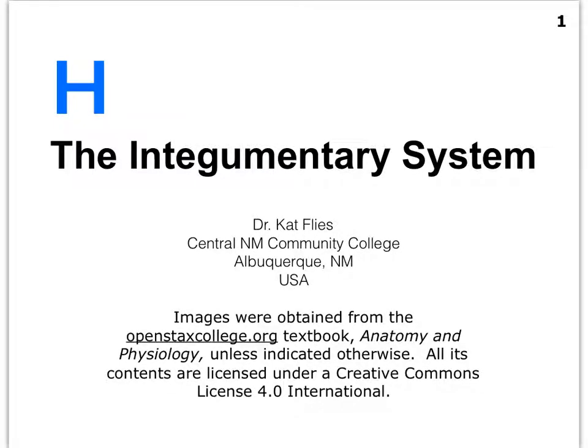Hi everybody, Dr. Kat Fleece here from Central New Mexico Community College. In our last video, we're going to summarize the major functions of the integumentary system. Just as a little side note, we're having a major thunderstorm coming into New Mexico and you may hear a little bit of thundering in the background, which is very exciting for us. It hardly ever rains here.